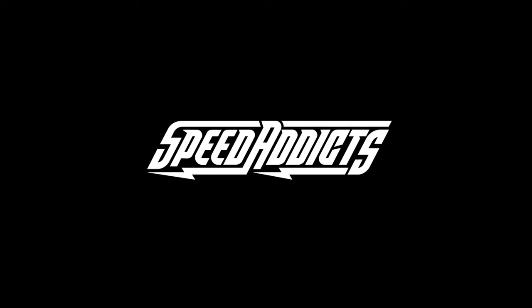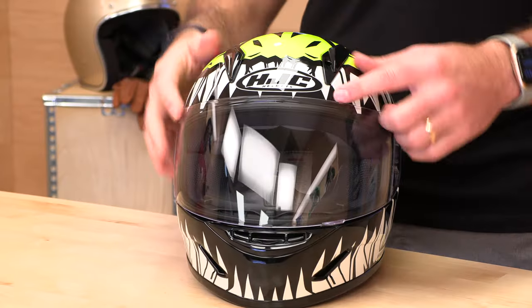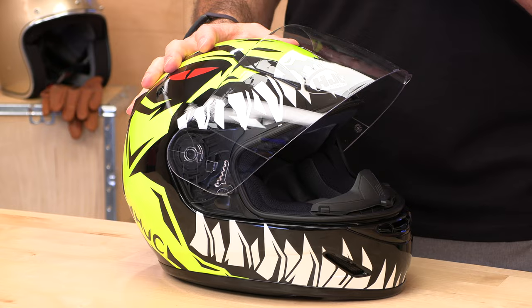Hey, Chad here with SpeedX, and today we're going to unbox the HJC CLY Youth Helmet. HJC is the world's number one helmet manufacturer by volume. It is a Korean company — helmets are their bread and butter. I like to go with a true helmet manufacturer that owns their own factories and knows the business inside out. You've seen this logo if you've been riding for more than a minute, and what that means is quality at an affordable price point.